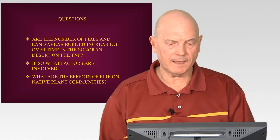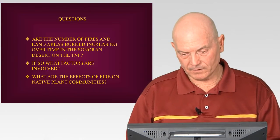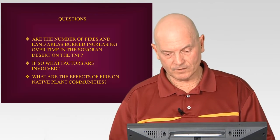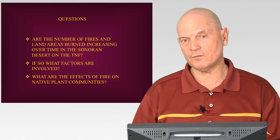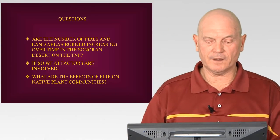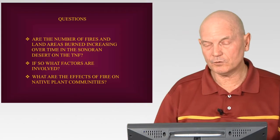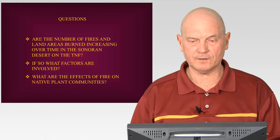Some of the questions I had were: Are the numbers of fires and land areas burned increasing over time in the Sonoran Desert on the Tonto National Forest? If they are increasing, what factors are involved — what's causing this? And what are the effects of fire on native plant communities? Which plants are really adversely affected, and which ones come back quickly? I tried to study both of those areas.